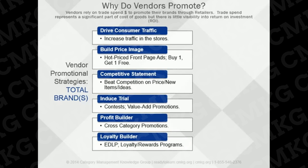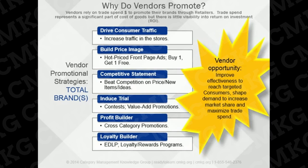In this era of the ever-changing consumer, the race is on to improve the effectiveness of trade spend, and its effective management is growing in importance. But there's little visibility into where this spending actually goes, or how effectively it increases revenues, expands market share, or creates brand awareness among consumers. Consumer packaged goods companies want to improve their effectiveness to reach targeted consumers, shape demand to increase market share, and maximize the effectiveness of trade dollars. We'll get into more detail on trade spend later in this training course.